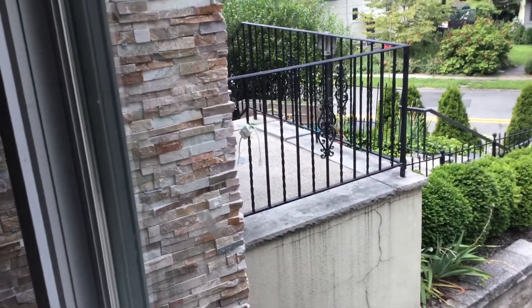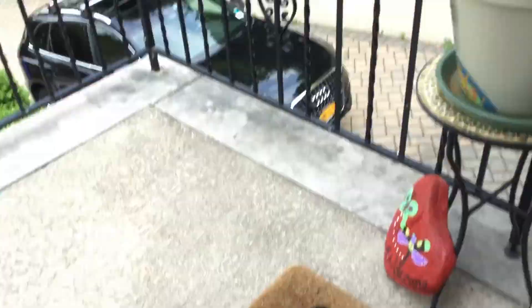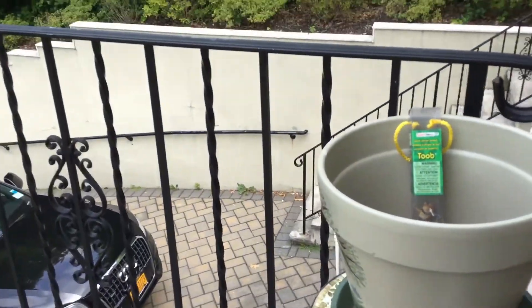Hey guys, welcome back to my channel! Today I was going to show you if I find a Tesla, but I had another idea because I found those toys right there. I see a room but I don't know if you guys can see it — the camera really can't. So I'm just gonna go and see what's actually in there. It's a Safari Ltd tube — whoa, cool!